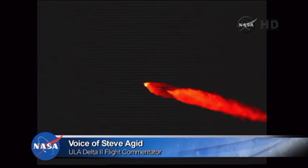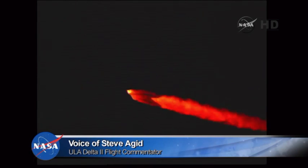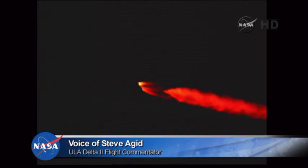The Delta II vehicle now only weighs one-half of what it did at launch, expelling propellant at the rate of 799 pounds per second. One minute, fifty-five seconds in.